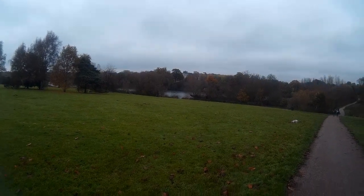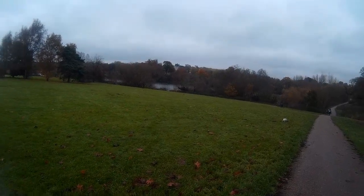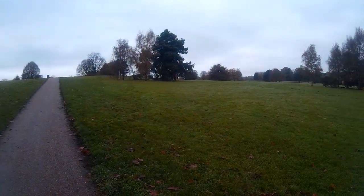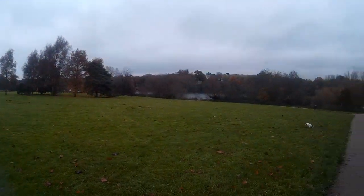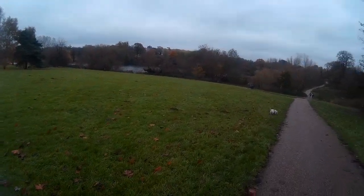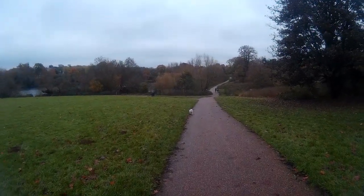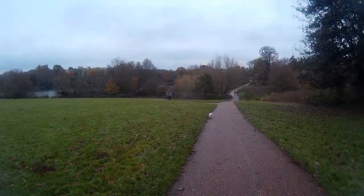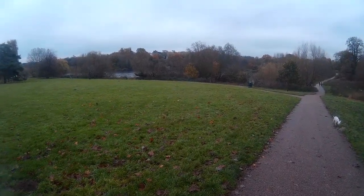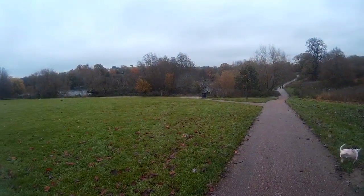Over there in the distance is a Mote House. As I mentioned in previous videos, all of this land was the estate belonging to the gentry that lived up there, and they then bequeathed it all to the residents of Maidstone. And then it was kept as parkland. So as we get down this hill, we get down closer to the lake.